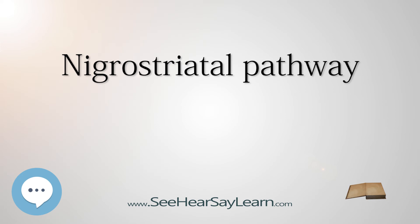Levodopa-induced dyskinesia (LID) is a complication associated with long-term use of the Parkinson's treatment L-dopa, characterized by involuntary movement and muscle contractions. This disorder occurs in up to 90% of patients after 9 years of treatment. The use of L-dopa in patients can lead to interruption of nigrostriatal dopamine projections as well as changes in the postsynaptic neurons in the basal ganglia.